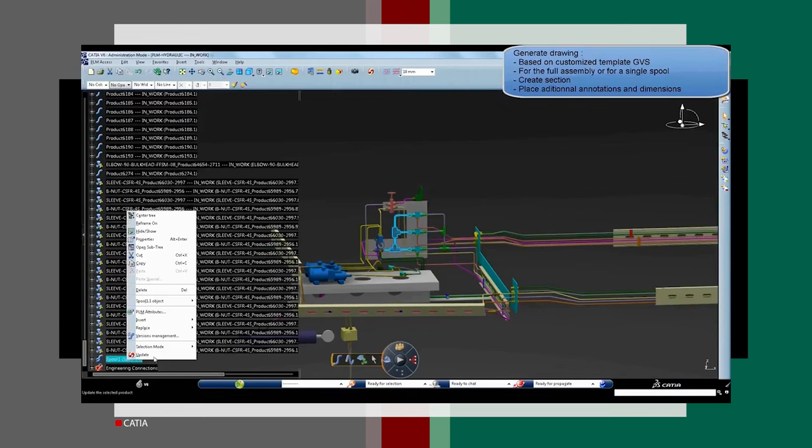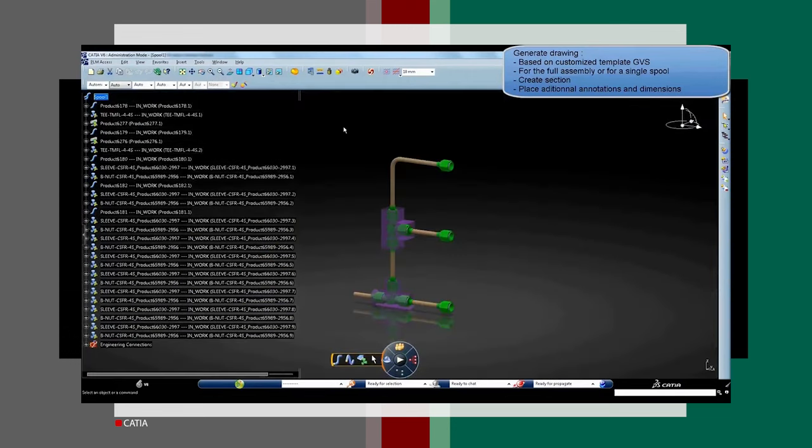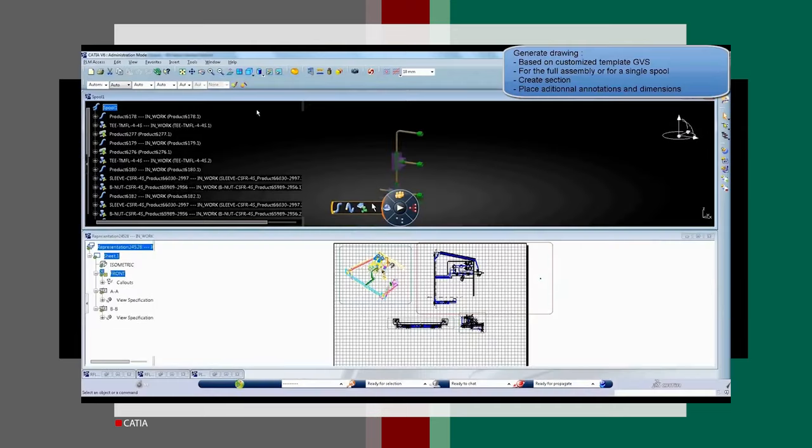Years ago when I first downloaded CATIA, I chuckled at its seemingly basic and clunky interface, unaware that I was a complete novice who knew nothing about the software.